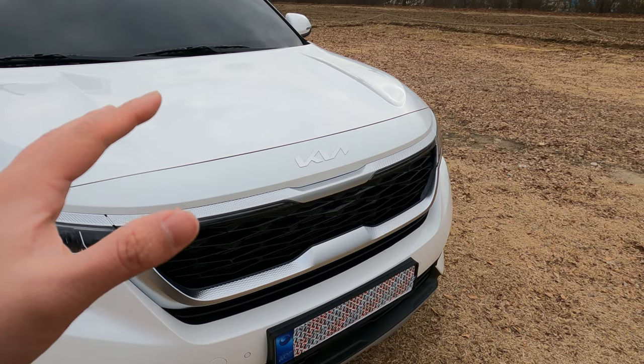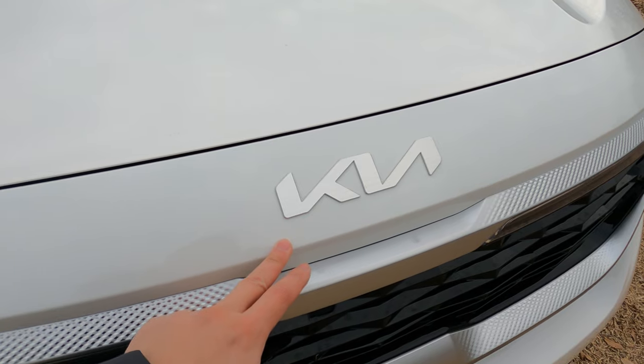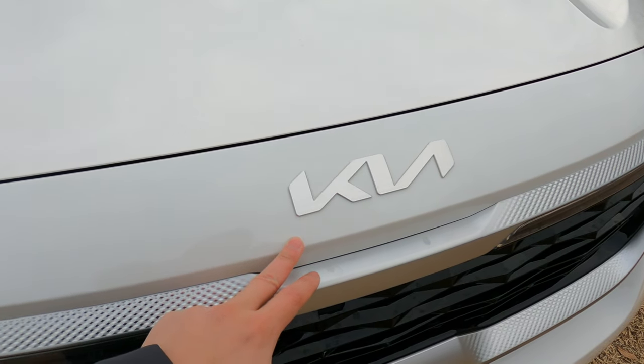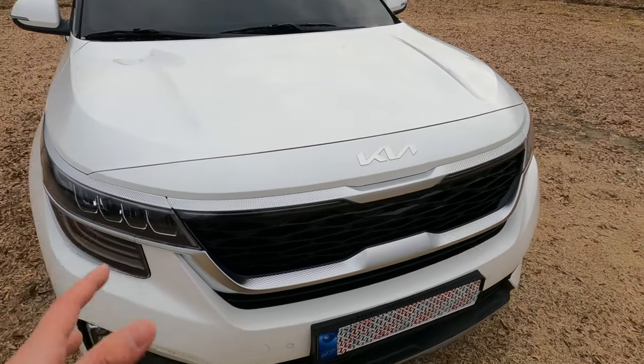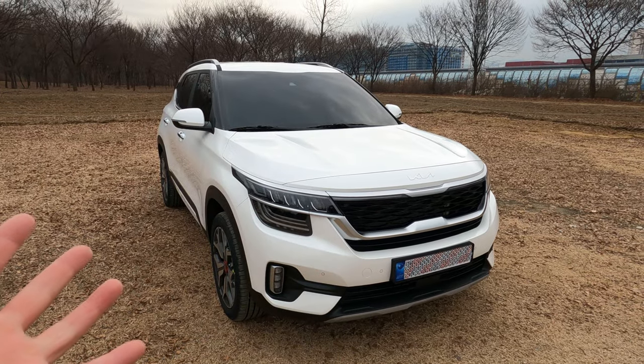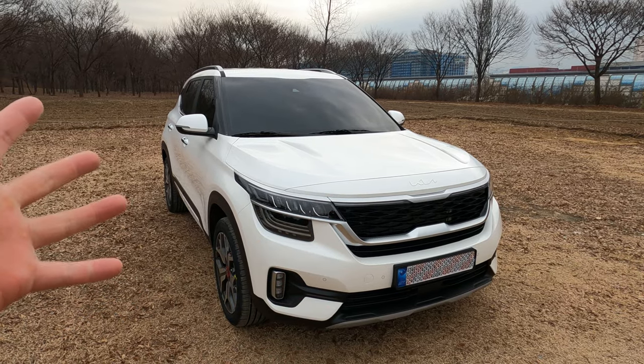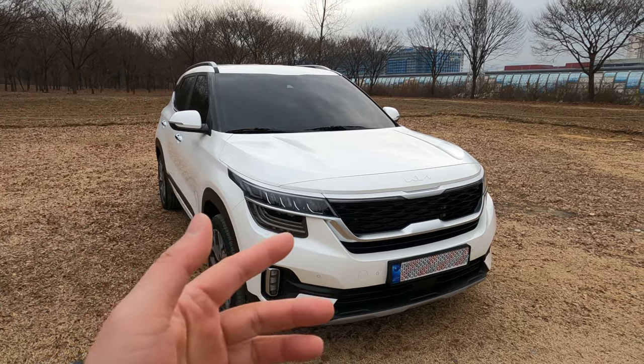One thing I want to point out immediately is definitely this new Kia logo slash emblem that they have implemented, starting with all brand new Kia cars. This is one of the easiest ways for you to differentiate if the Seltos, or any other Kia for that matter, is brand new or not.